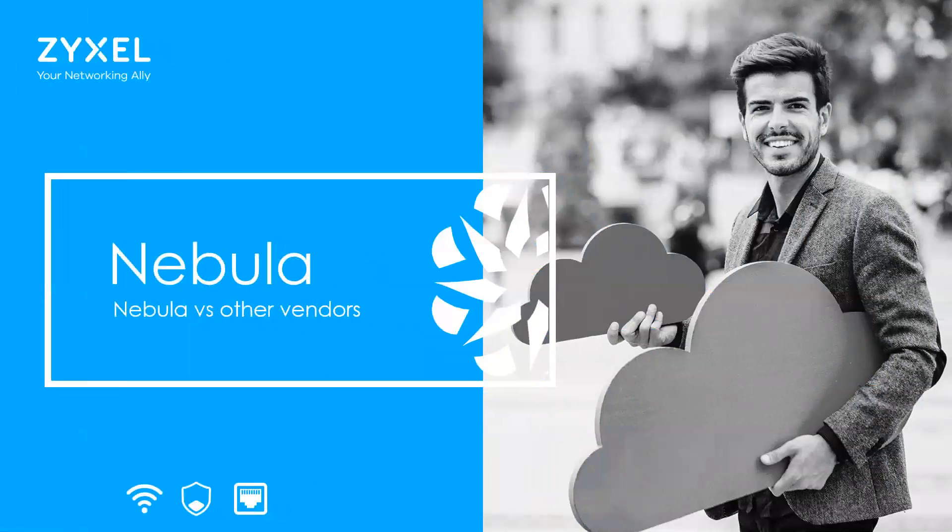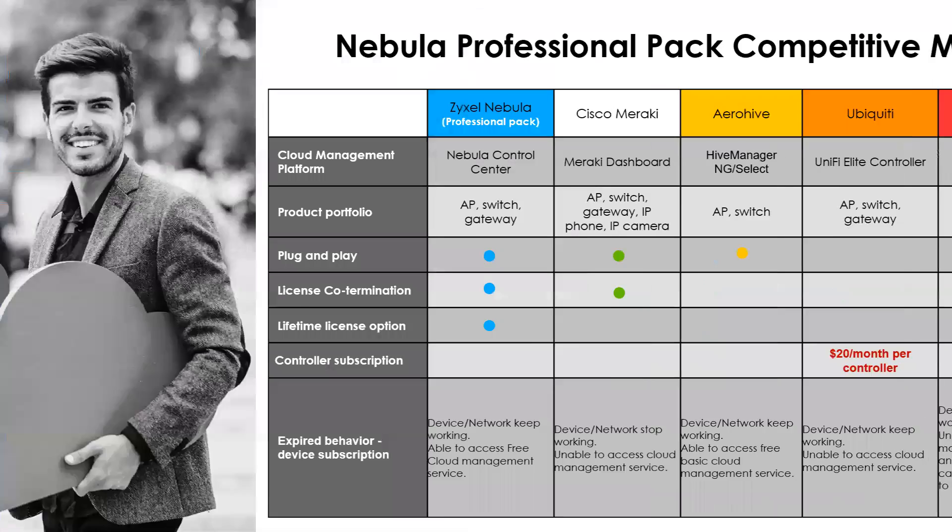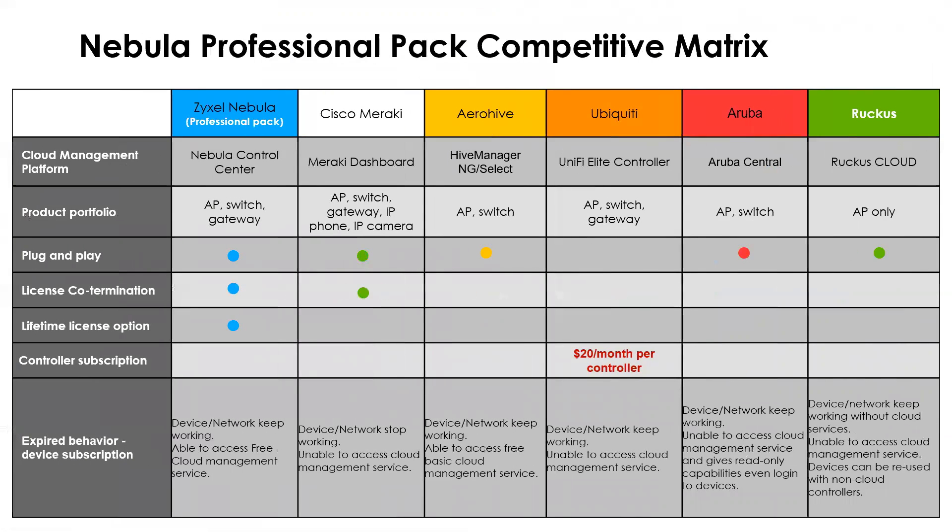Let's take a look at Nebula versus some of the competitors. Nebula is more in line with Cisco Meraki — offering AP, switch, and gateway all in one solution that's plug and play with co-termination capability.